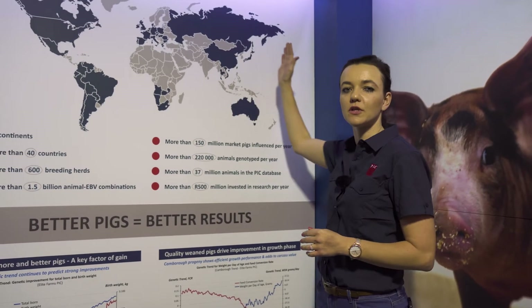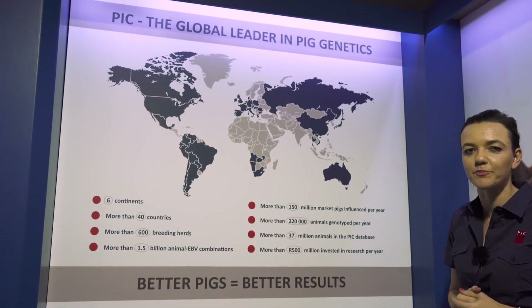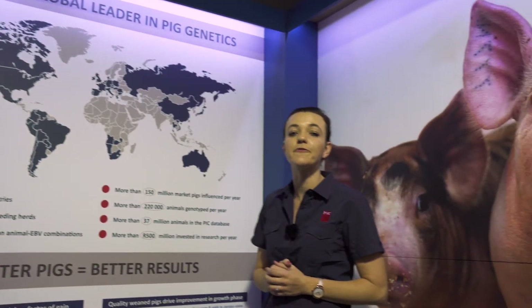As you can see on this map, PIC is a global company and we are basically distributed all over the world — over six continents, over 40 countries and more than 600 breeding herds. PIC influences more than 150 million pigs marketed per year.